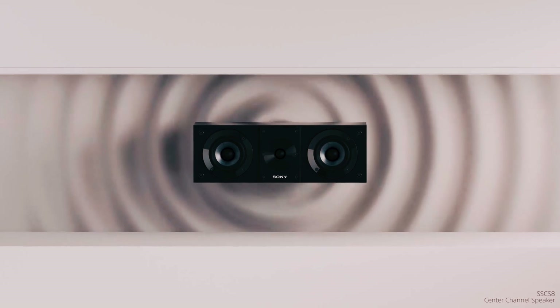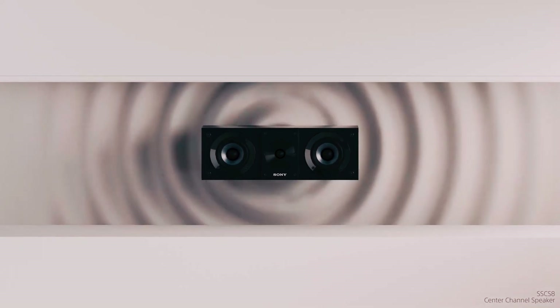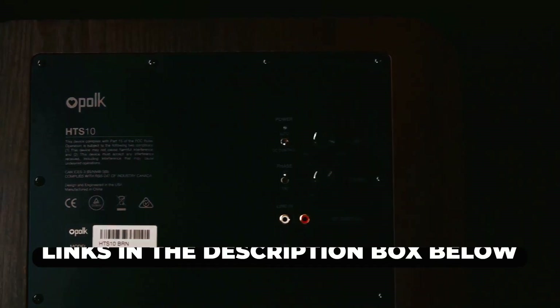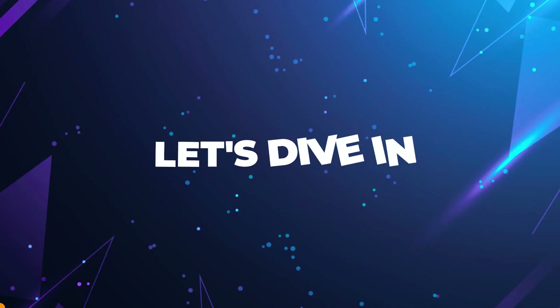To explore more details about each featured subwoofer, including specifications, customer reviews, and pricing, be sure to check the links in the description box below. Now let's dive in.